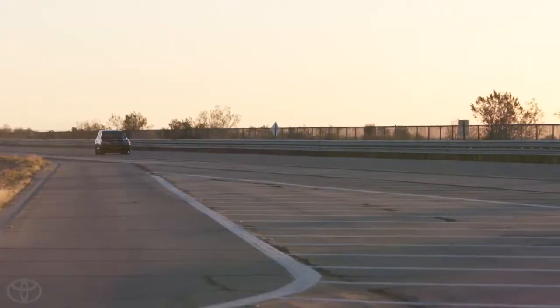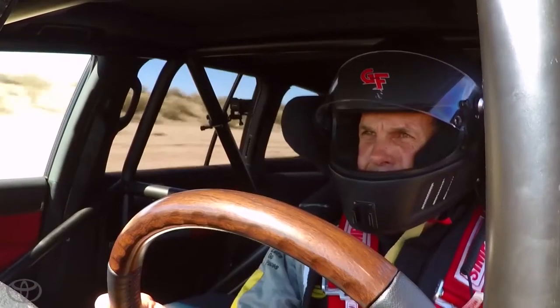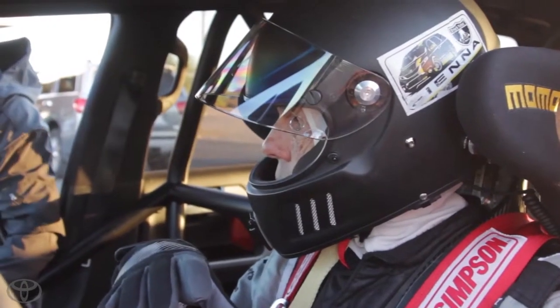We're jamming now. 165.02. We've got a pop-up on the intake somewhere. We just need to cool the car and we'll go out and do it again. We've got a bigger problem — pouring oil at the bottom.